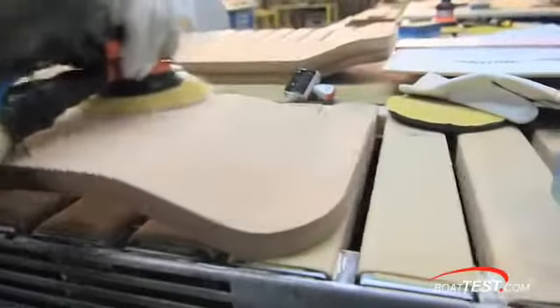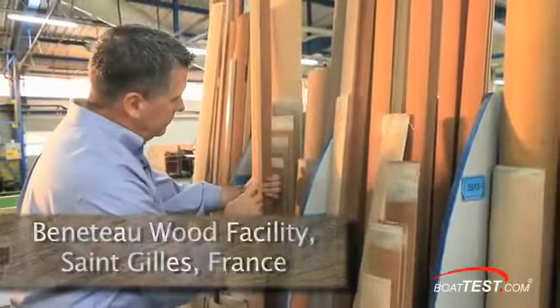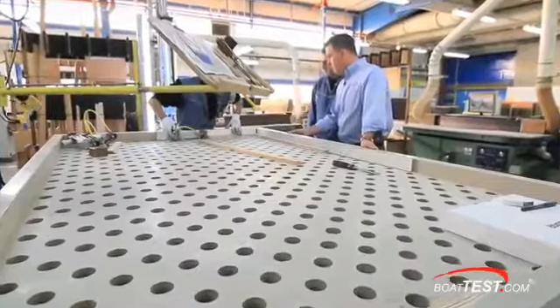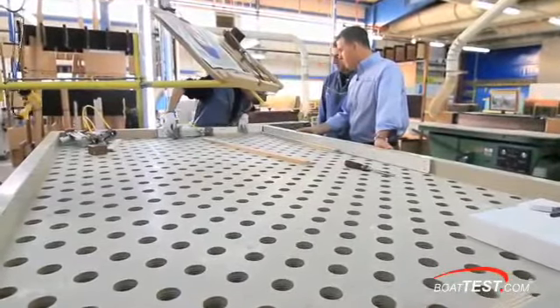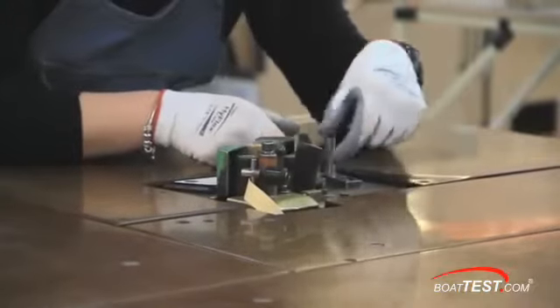My tour of the Beneteau wood facility in Saint-Gilles, France, demonstrated to me how Beneteau is able to achieve and maintain its high level of quality while providing boats at a reasonable cost. The whole process starts with a meticulous organization of special systems, processes, and materials.